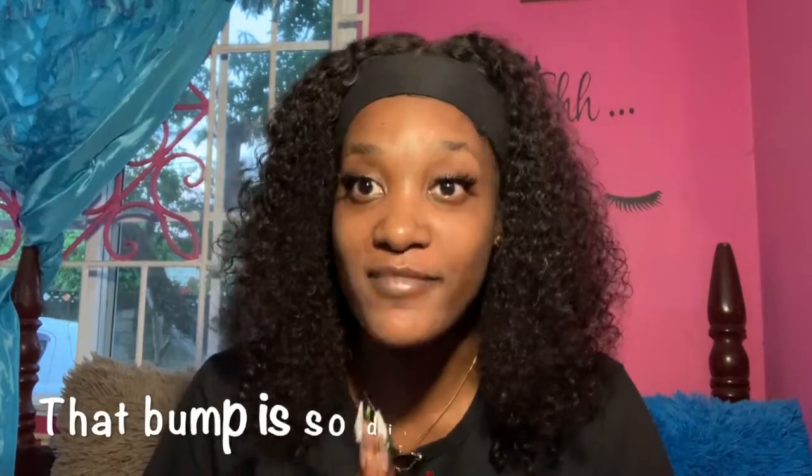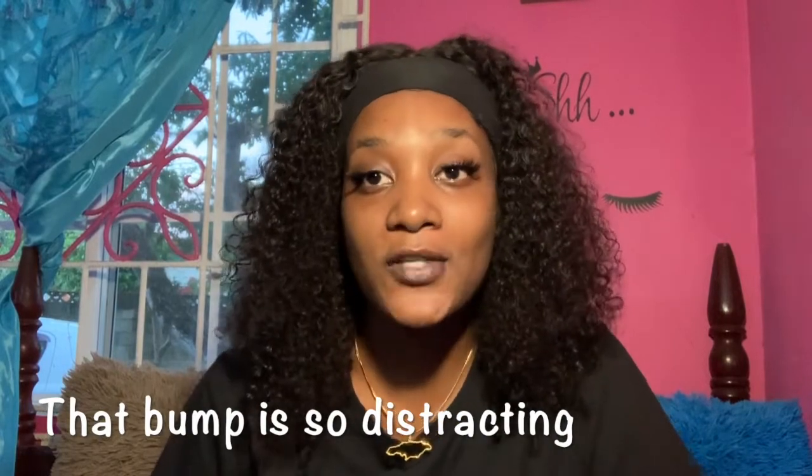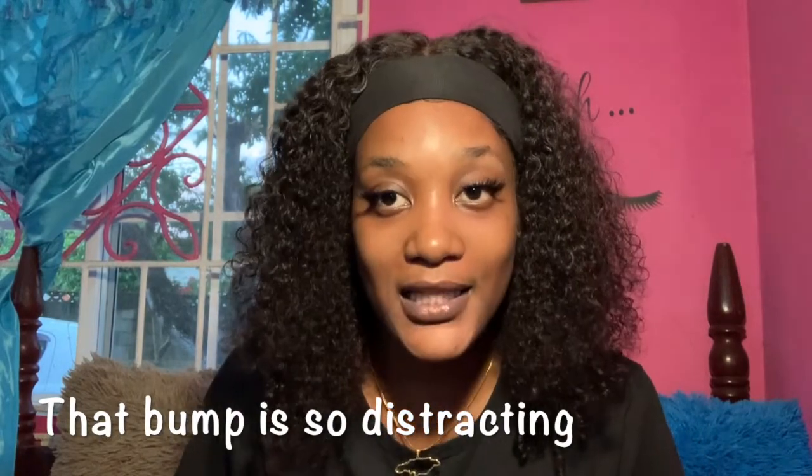Hey guys, welcome back to my channel — it's your girl Ash, and this is Ash Media. In today's video I will be doing the five-minute makeup challenge. I'm expected to do a full face in five minutes. Sometimes I take up to 10 minutes to do my eyebrows alone, so imagine doing a full face in five minutes. If you're new here, remember to subscribe, like, comment, and share. Now let's get into the video.